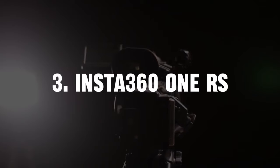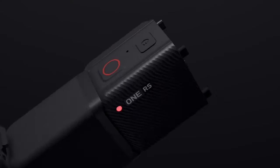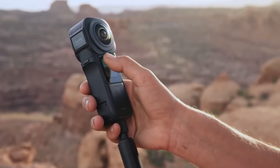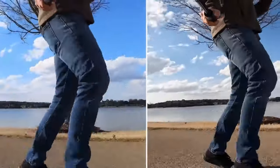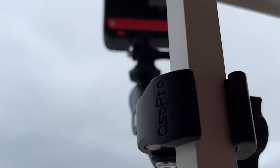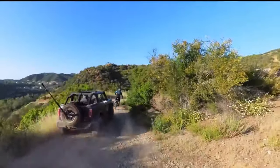3. Insta360 ONE RS — Price $565.99. The Insta360 ONE RS is a versatile action camera that redefines the boundaries of creativity. Equipped to capture immersive 360-degree footage along with traditional wide-angle video and photos, this gadget empowers content creators to explore diverse shooting styles, offering an array of creative modes and effects that invite storytellers to push the limits of visual storytelling.